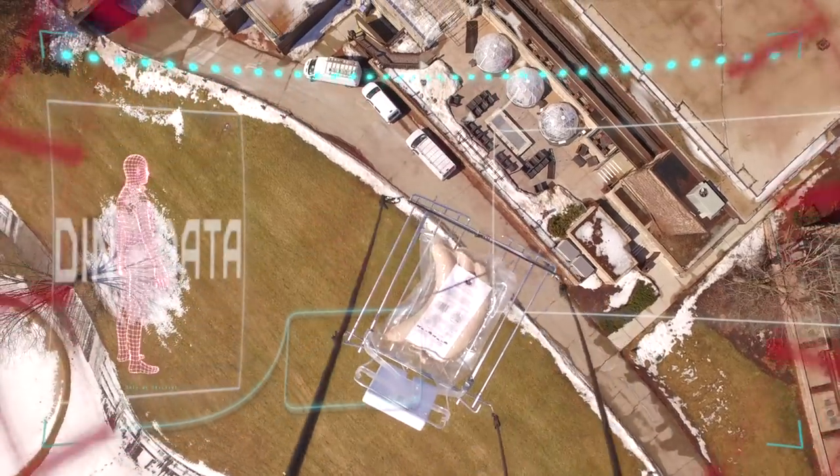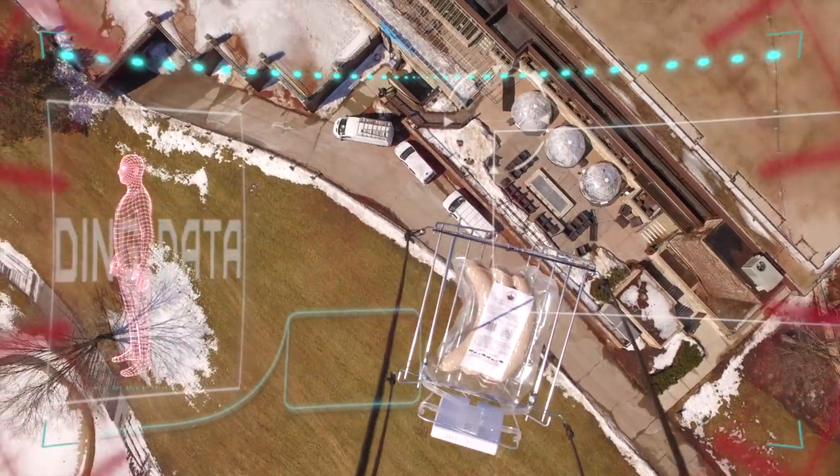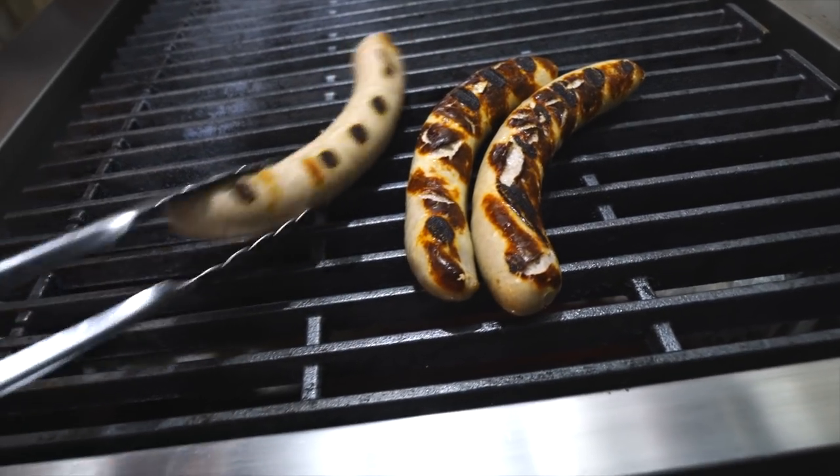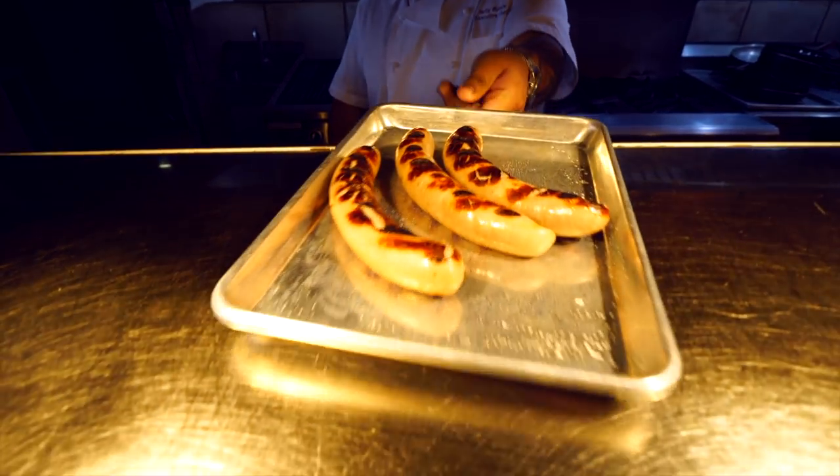In just minutes, Chef Nelly has award-winning brats in his hands, on the grill, and in front of his guests. The Meat Drone is an awesome way to get brats here at Grand Geneva. I love that I can get fresh brats from Lake Geneva Country Meats at any time.